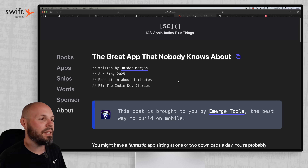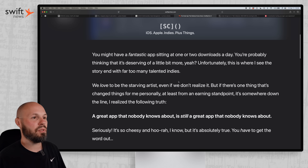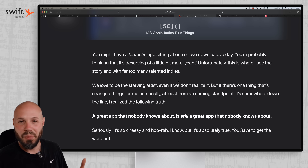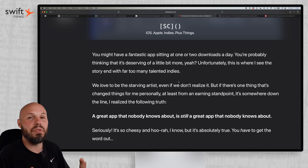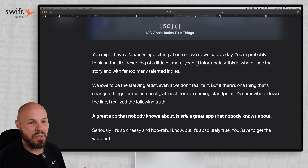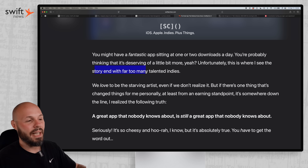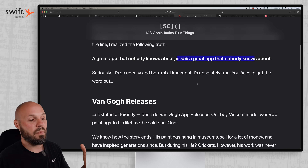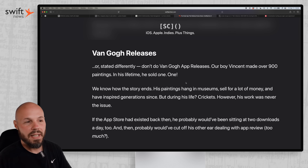Moving on, we have 'The Great App That Nobody Knows About' from Jordan Morgan. This boils down to one of the biggest problems we have as indie developers — we typically suck at marketing our apps and underestimate its value. We put all our effort into building a beautiful, amazing app. As Jordan says, you might have a fantastic app sitting at one or two downloads a day, thinking it deserves more. This is where he sees the story end with far too many talented indie devs. A great app that nobody knows about is still a great app that nobody knows about.